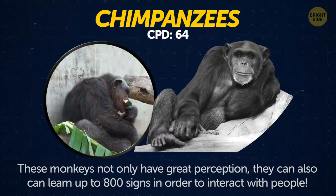Chimpanzees. These primates not only have great perception, they can also learn up to 800 signs in order to interact with people.